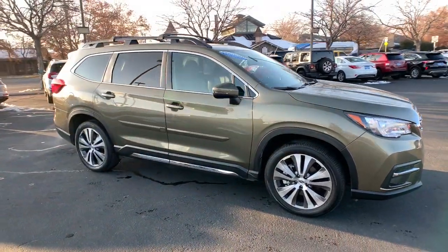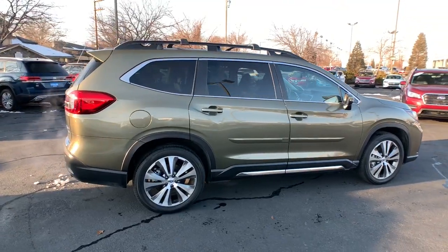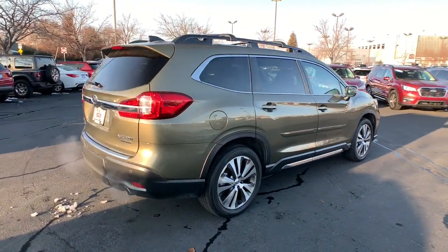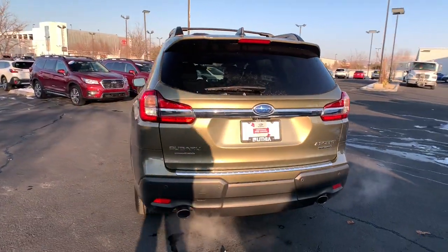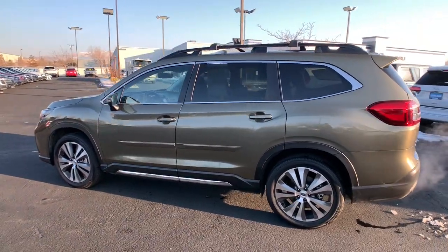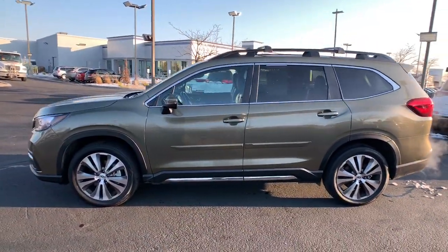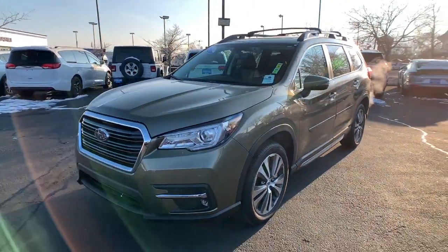Your next car could be the 2022 Subaru Ascent. With less than 10,000 miles on the odometer, this vehicle provides excellent value. Create treasured family road trip memories in this comfortable, capable Ascent. Flexible seating and a host of creature comforts combine with advanced safety and infotainment features to help you make the journey a delight.